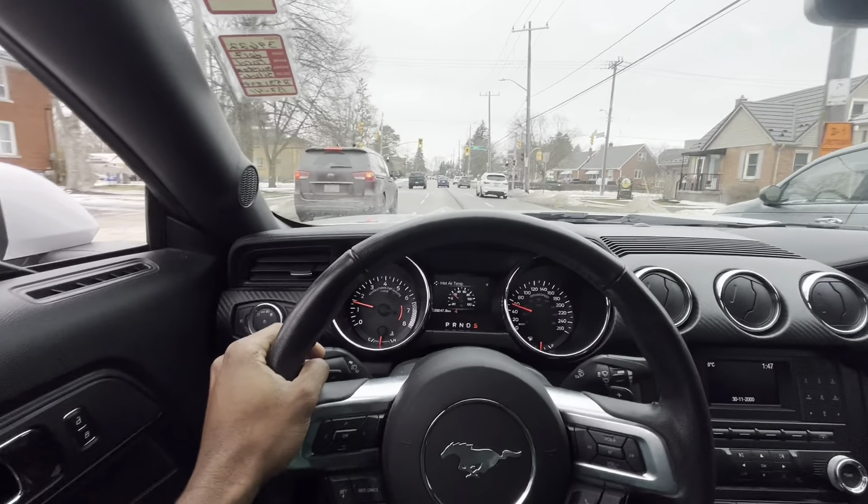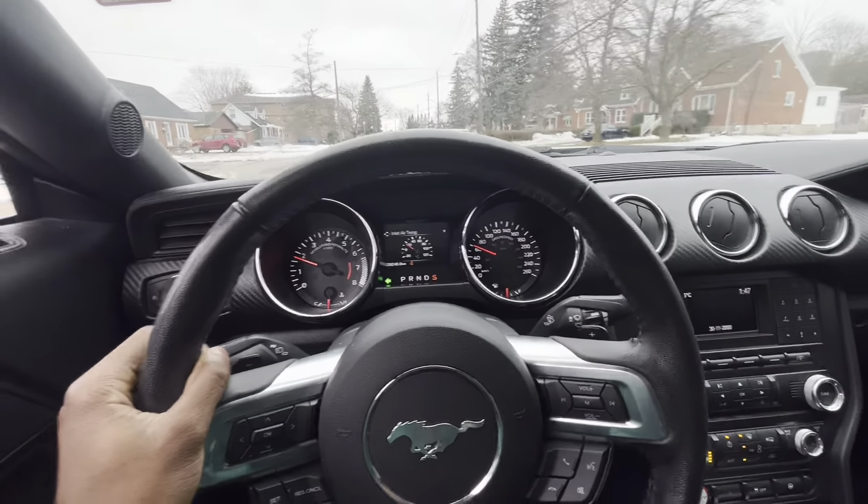Well, if this is a little EcoBoost — which I think it is — I do not want to know what the V8 sounds like, or this guy.